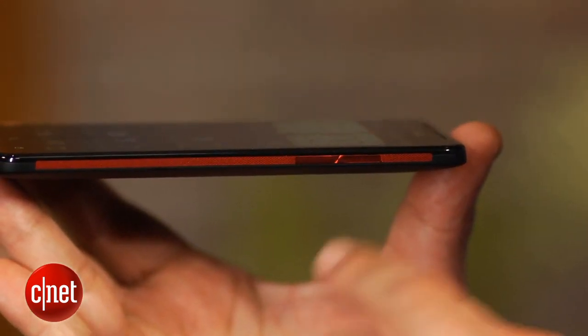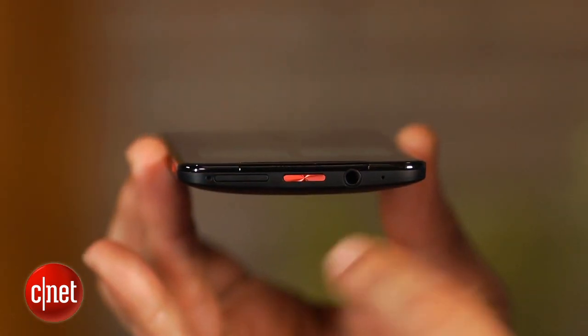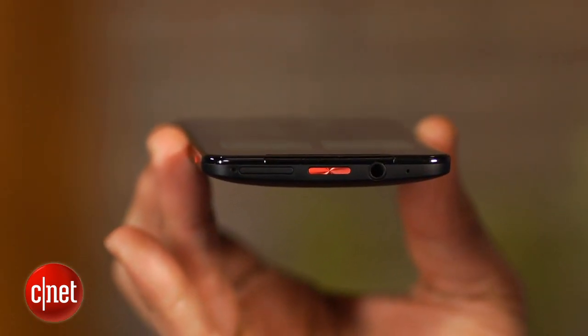The right holds a long volume bar, while up top is a headphone jack, power button, and SIM card slot.